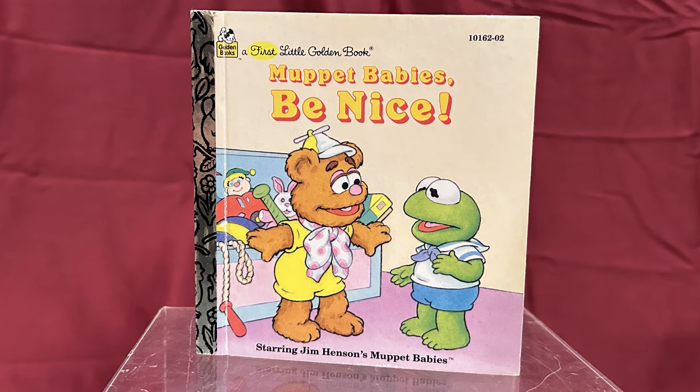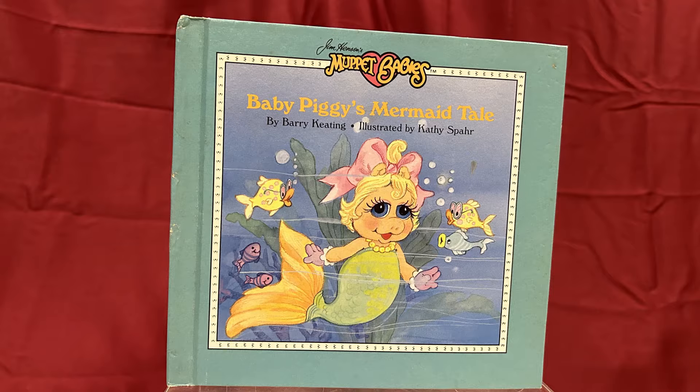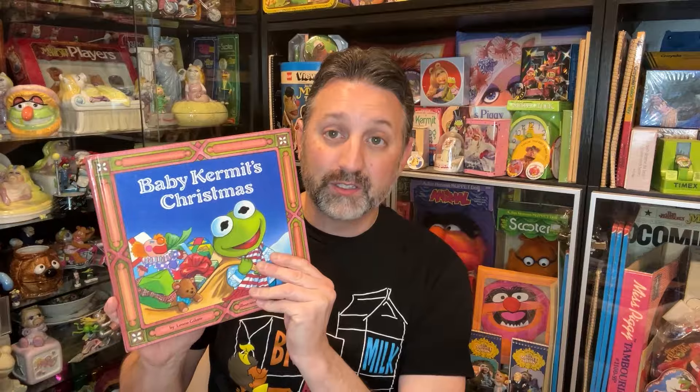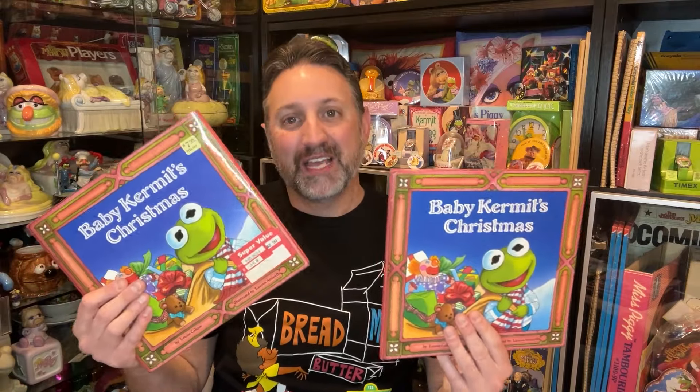I also found some non-Sesame Street books like these Muppet Babies books. Here we have Muppet Babies Be Nice, A Little Golden Book, released in 1993. I Can Take a Nap, released in 1994. Muppet Babies Working World, released in 1989. Muppet Babies Weekly Reader Books, including Gonzo Saves London Bridge and Baby Piggy's Mermaid Tale, both released in 1986, as well as two versions of Baby Kermit's Christmas. This version has a glossy cover and features an image of the Muppet Press logo on the back, while this one is in even mintier condition and still has its original dust jacket. While the outside dust jacket doesn't feature the Muppet Press logo, the book itself does, which I guess makes these both exactly the same — one's just extra minty.